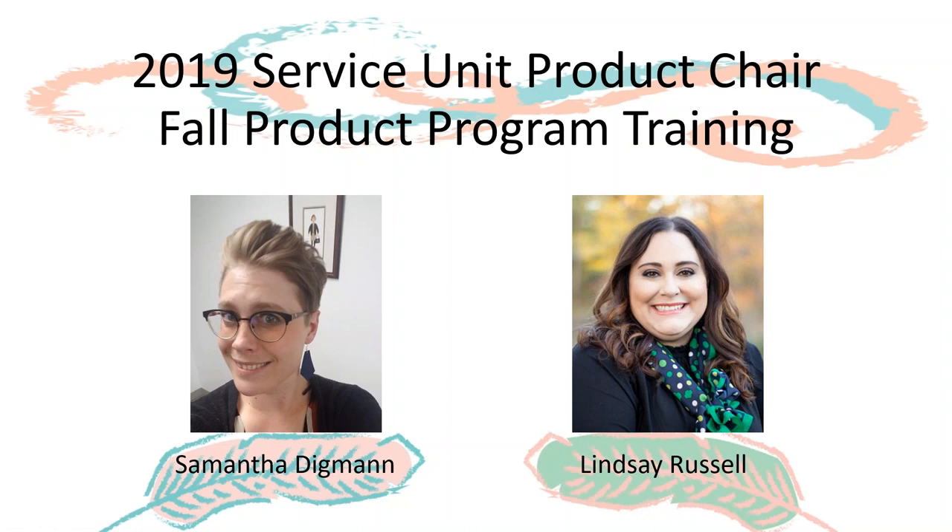Welcome to the 2019 service unit product chair fall product program training for service unit volunteers. This is a supplemental training just for service unit product chairs going over the specific roles and responsibilities of this position and the tools and resources we have available for you.